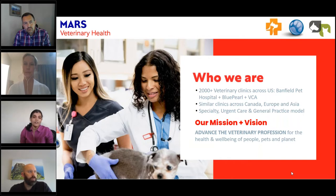Mars Veterinary Health consists of Banfield, Blue Pearl, and VCA. Banfield is primarily a wellness plan and general practice model. Blue Pearl is specialty hospitals, and VCA is a combination of specialty and general practice. With 2,000-plus hospitals in the U.S., our mission is to take care of our pets and clients, ensuring they're covered both from a wellness and specialty area.